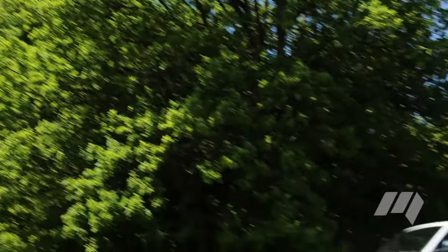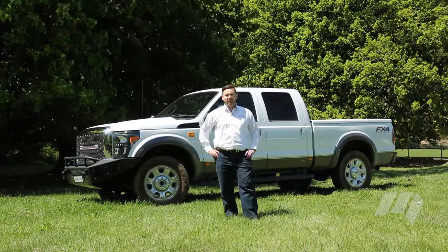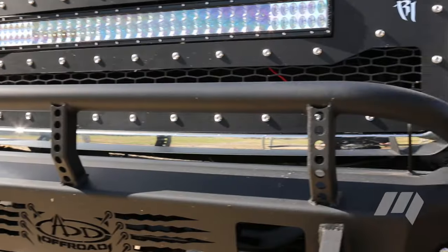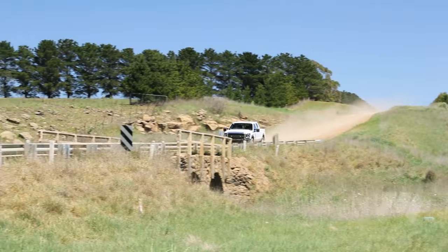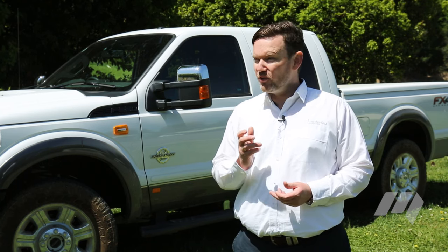That was certainly an experience, and it's not hard to see why the Americans love these trucks so much. That said, it is a vehicle built for a purpose, and unless you have the need to haul half your house around or tow a herd of cattle, you're probably better suited to buying something like the Ranger. Either way, it gets the tick of approval from us — it looks and feels the business, and I'm just not sure I want to give the keys back just yet.